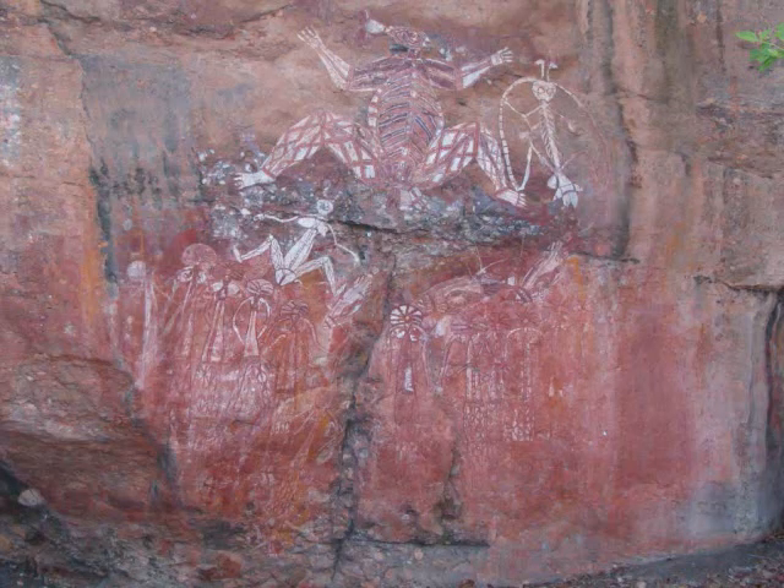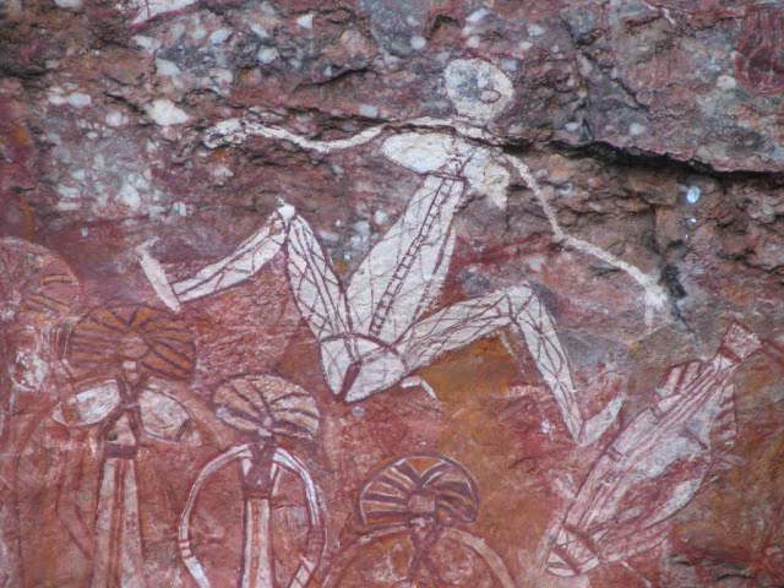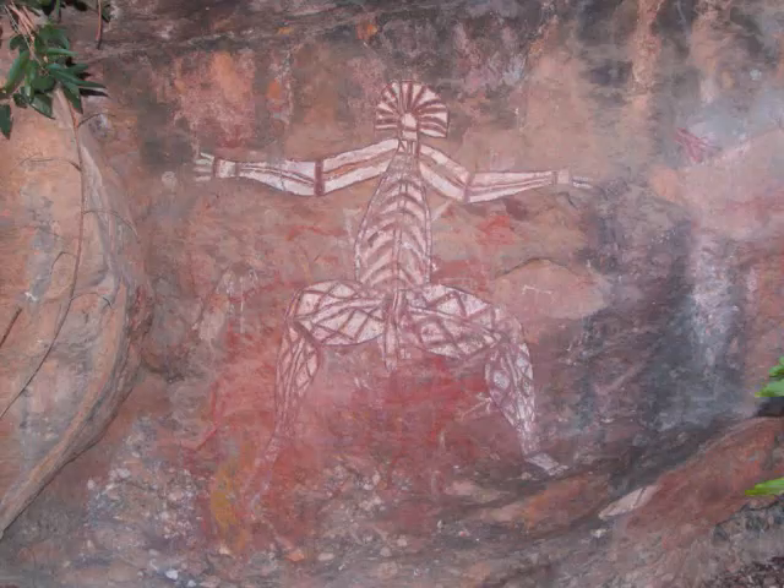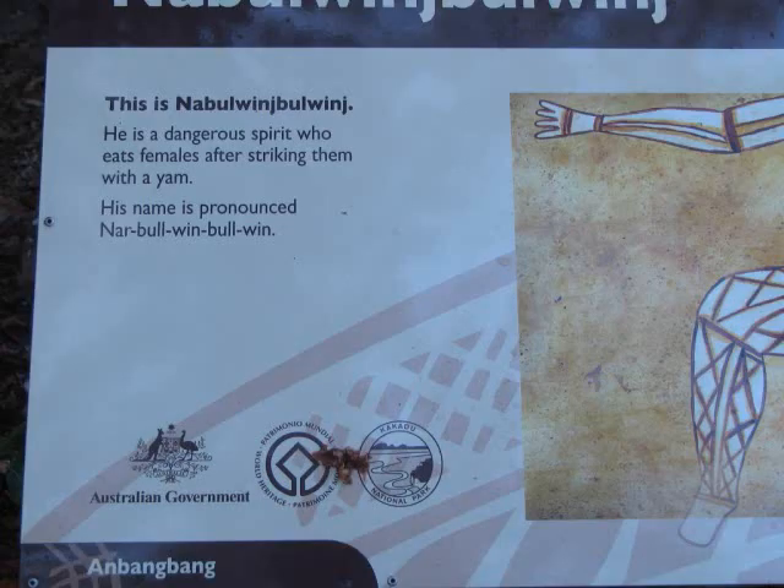Another painting is a painting of a female. This is a description of Lightning Man, which was in the upper right-hand corner of the picture. And this is Namarrgon, and the sign explaining how he is a dangerous spirit who eats females after throwing or hitting them with a yam.